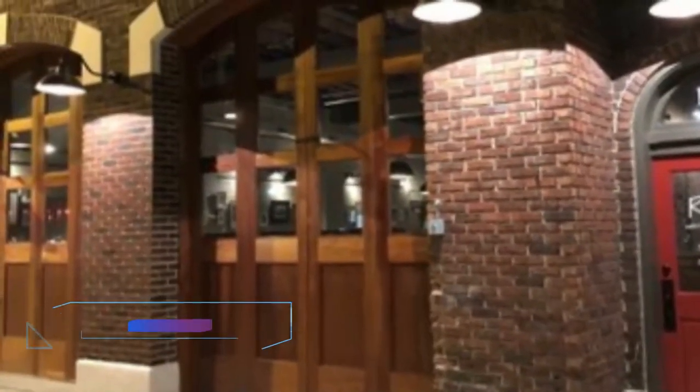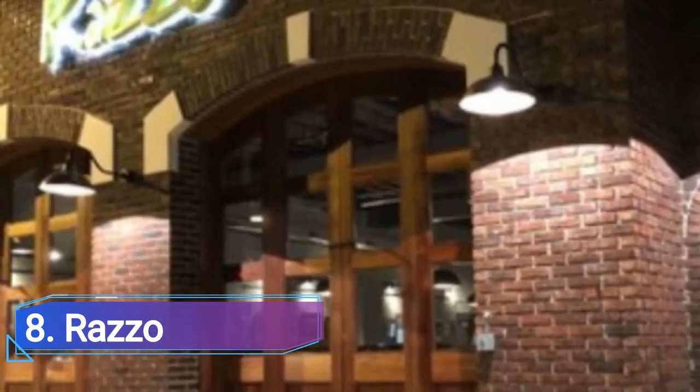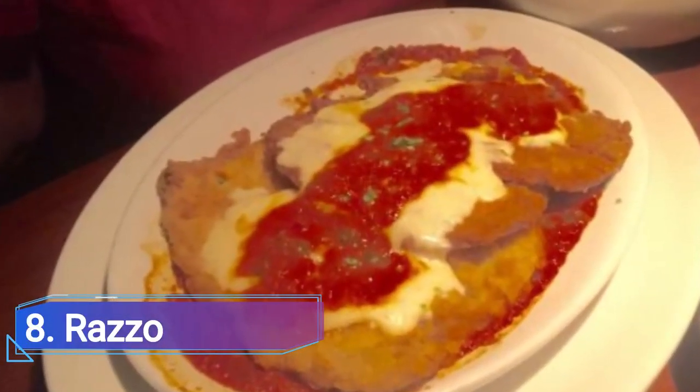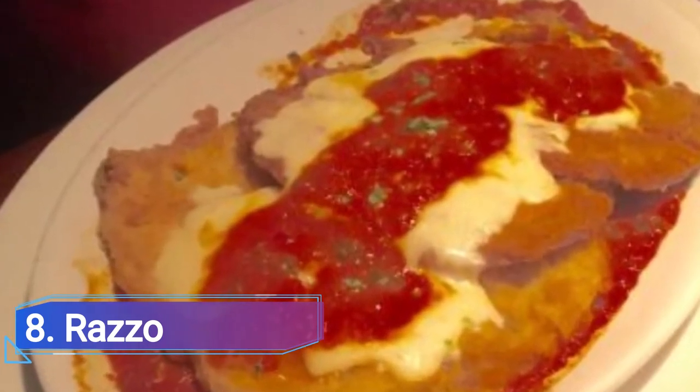Number 8: Razo. Razo is an Italian restaurant that serves food to Norfolk residents. Razo is a tiny restaurant, but it makes up for it with a flavorful menu. The simplicity but flavor intensity of the lemon chicken, which is pan-fried with crispy pancetta, has contributed to the establishment's success.